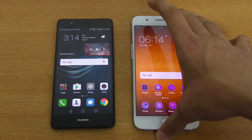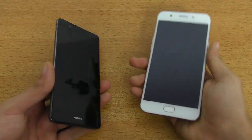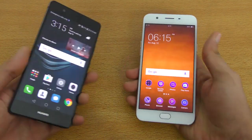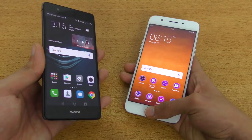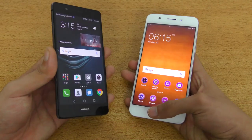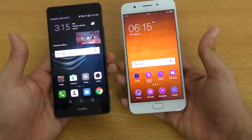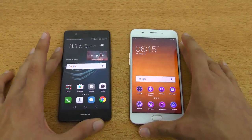Lastly, we're doing a fingerprint sensor test. Both phones have zero animation when you unlock, so we can expect them to be pretty similar. Let's try — and yes, you can see they're pretty similar overall. Zero animation results in a really fast fingerprint sensor experience on both devices.